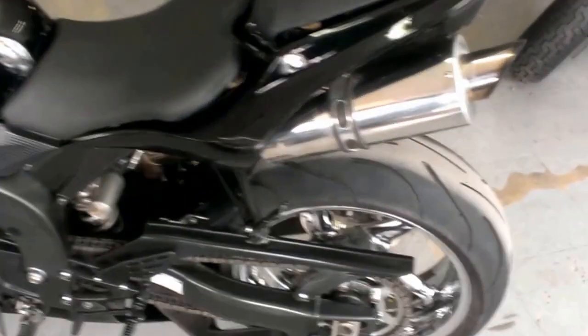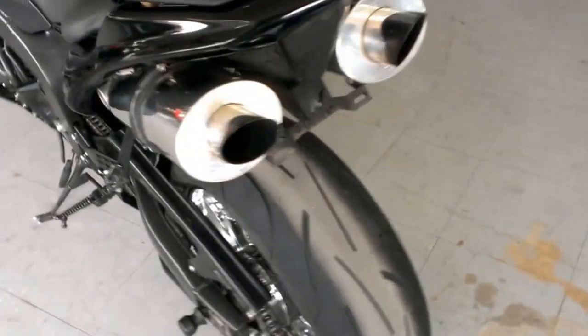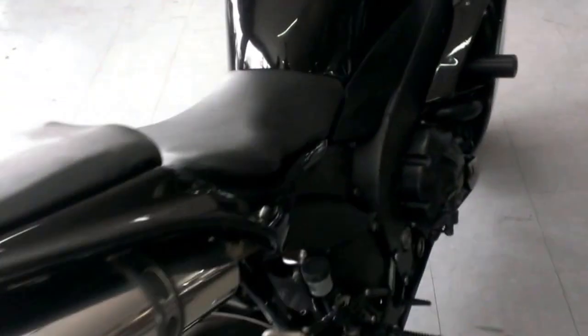At Approval Powersports, we have over 400 used bikes on the showroom floor for sale. Visit our website, ApprovalPowersports.com.